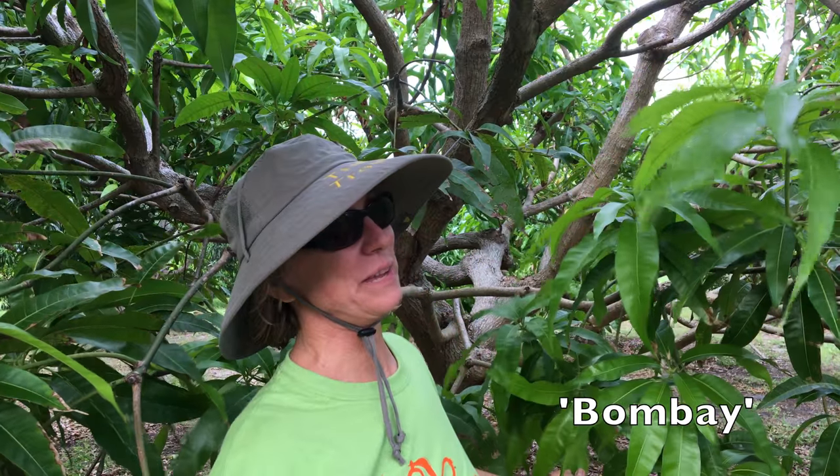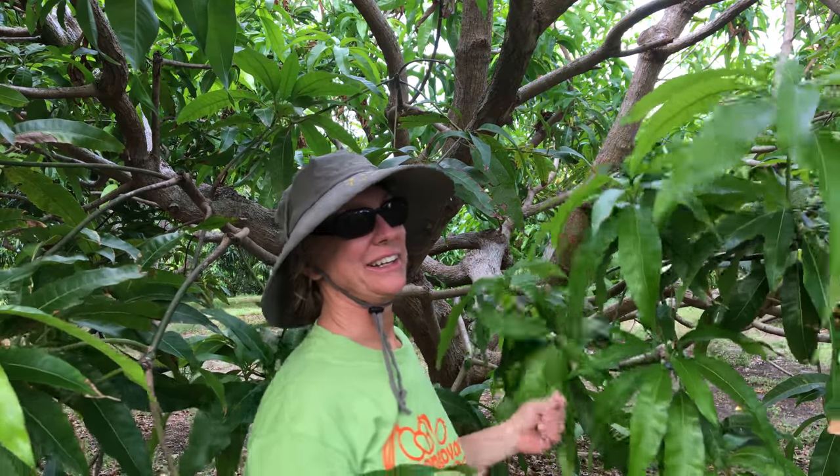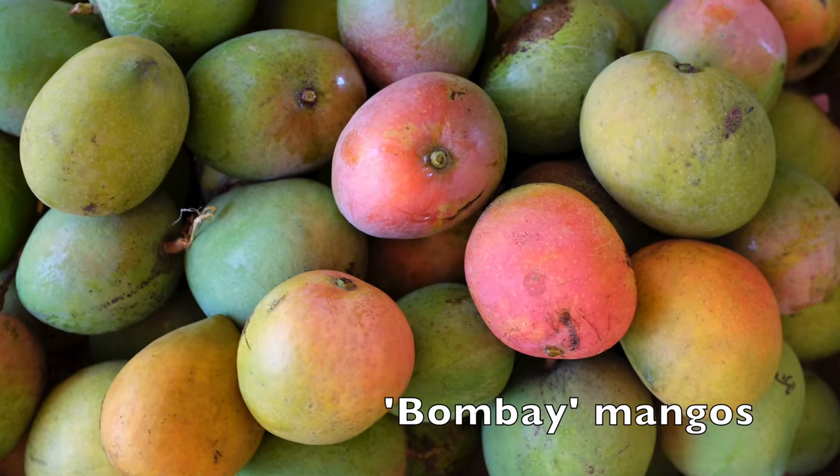Bombay is one of my favorite mangoes too — it's a small mango, no fiber, very sweet, with a great Indian-type flavor.